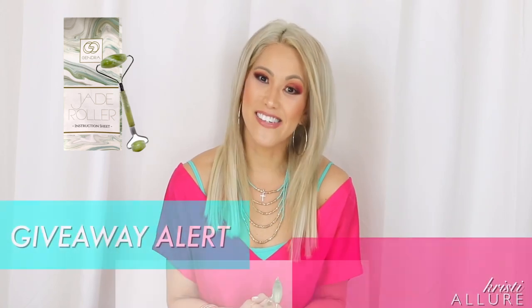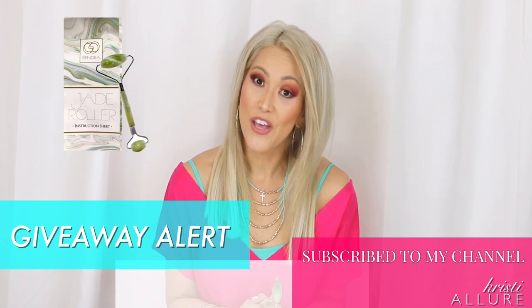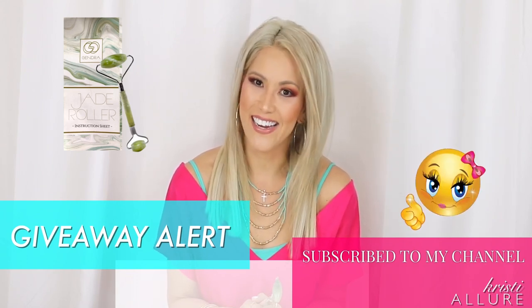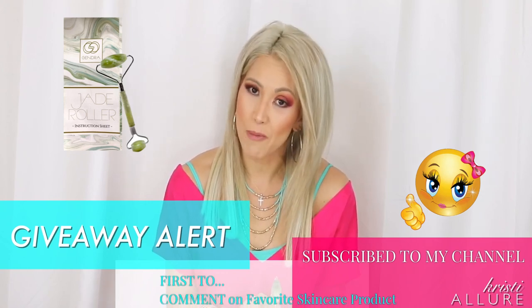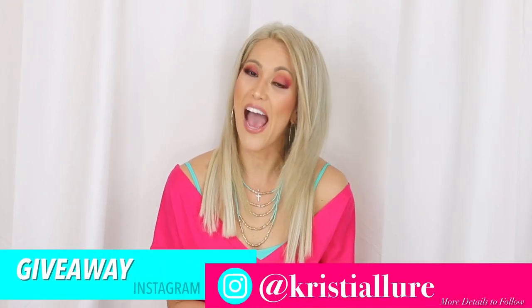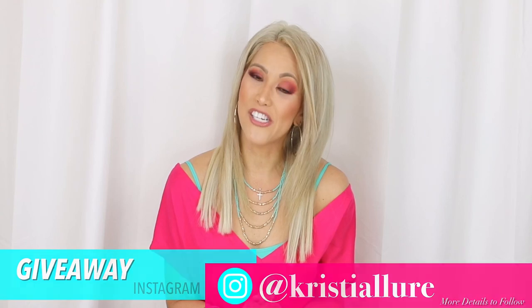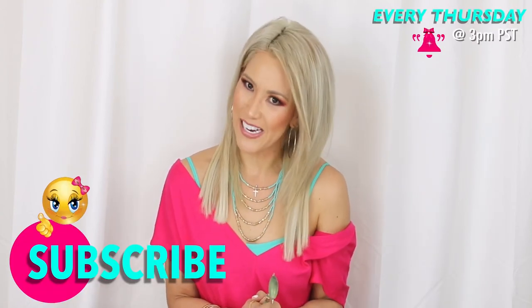Alright guys, that's it. I really wanted to focus on the facial roller in this video. I'm so excited for my first giveaway — here are the details: you have to be subscribed to my channel, give this video a huge thumbs up, and when you comment, tell me your favorite skincare product. The first person to comment will get a brand new jade roller sent directly from the company. I'll also do a giveaway on my Instagram page, so follow me at Christy Allure for more details. Thank you for watching, please subscribe, and I'll see you on the next one!